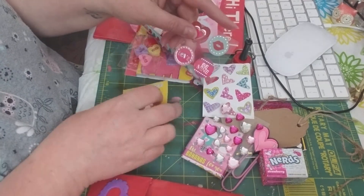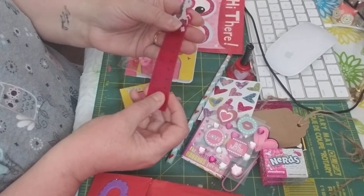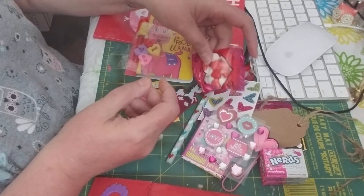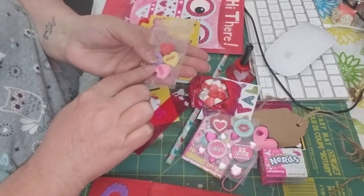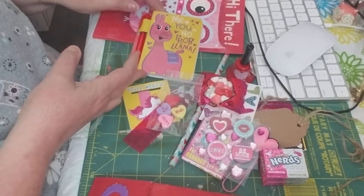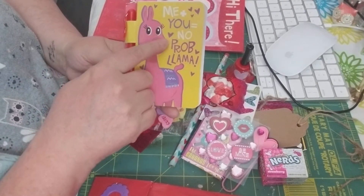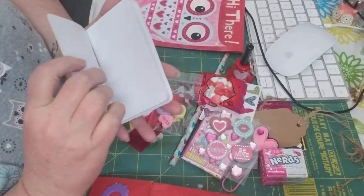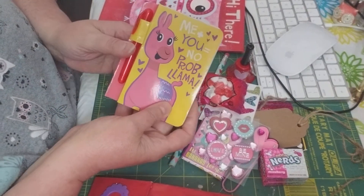And then here's some more stickers. A pencil. A little unicorn ruler — thank you, Paula. Some more candies. Look at these cute little conversation heart erasers — super cute, love those. And then here — it's a llama. 'Me plus you equals no problem, llama.' It comes with a little pen and it's a paper pad. I love that.